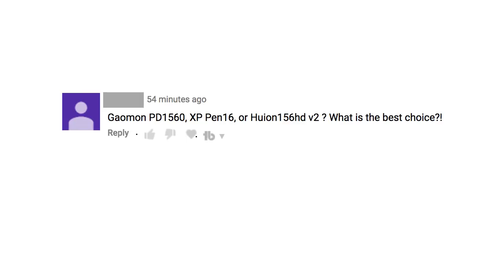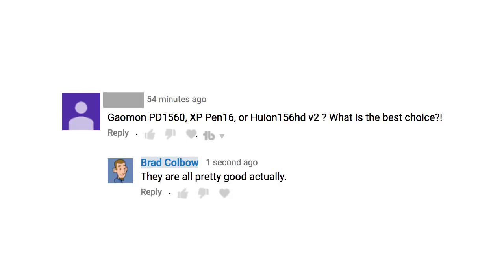First of all, I do feel a little bit bad when I get a question like this and I say they're all pretty good actually. The guy who gets that answer is probably like, that was kind of worthless, Brad. And yes, I know it's not the greatest answer in the world, but there are reasons why I answer that way. The main reason is I can't answer that question for you. Only you can decide which tablet fits you best.